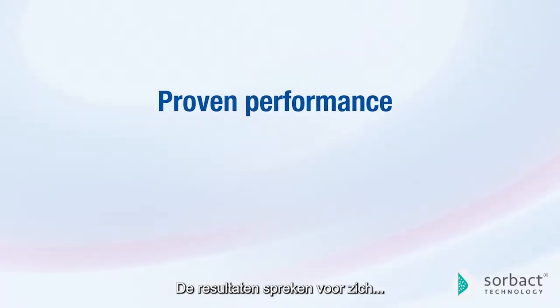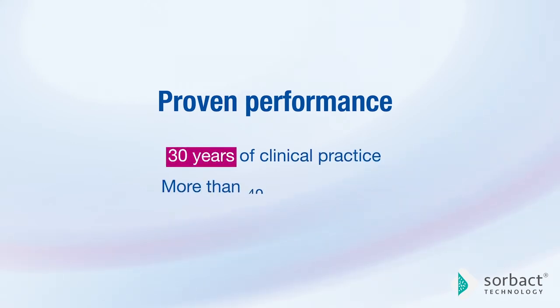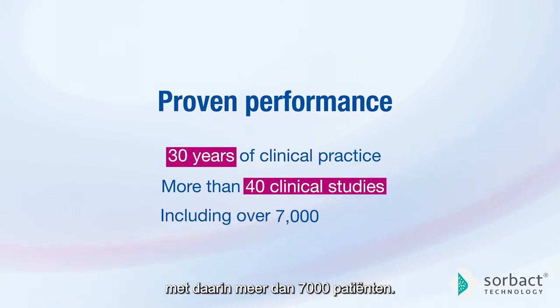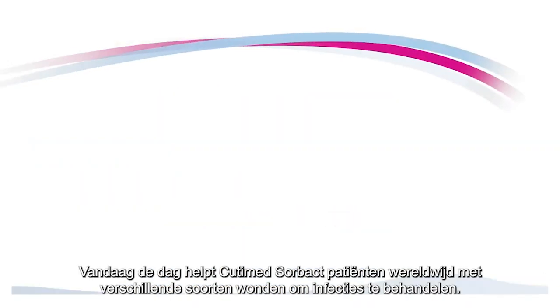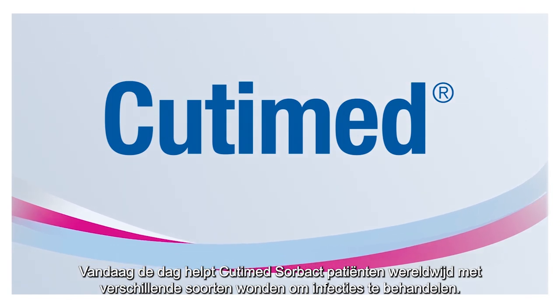The results speak for themselves. Sorbact technology has more than 30 years of successful use in clinical practice, proven in more than 40 published clinical studies, including over 7,000 patients. Today, Qutima Sorbact is helping patients around the world with various kinds of wounds to manage wound infections.